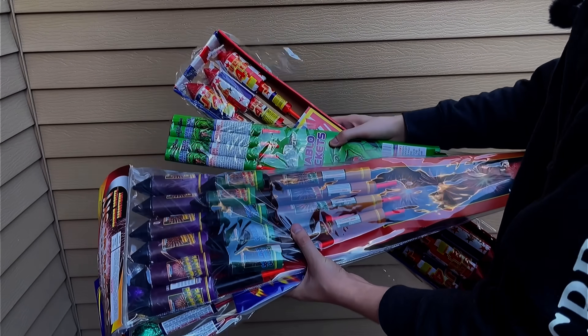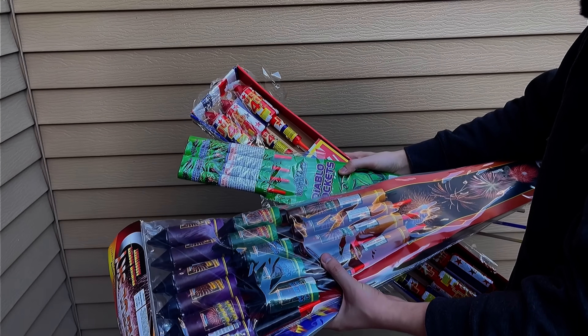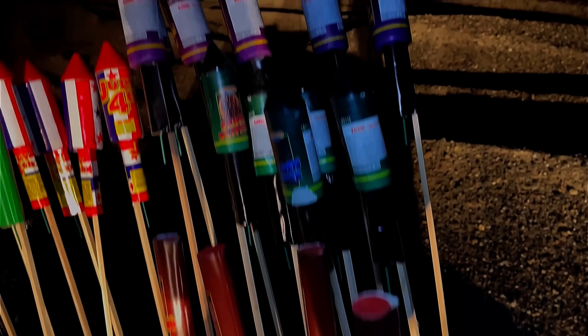We're going to be shooting off every single one of these rockets tonight, but before we do I need to get those orange caps off the bottom. Give me a sec and when I get all those removed we'll go shoot them off. Okay, we have all the orange tips off and we're ready to light them.